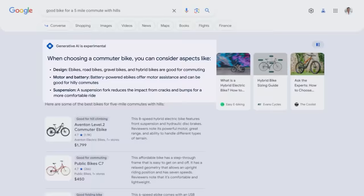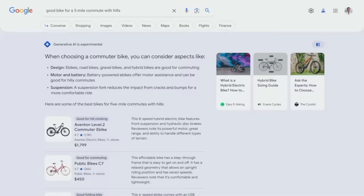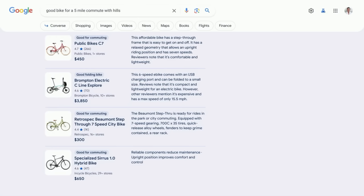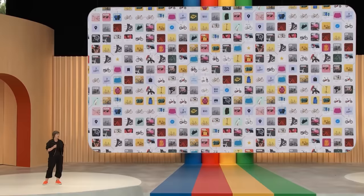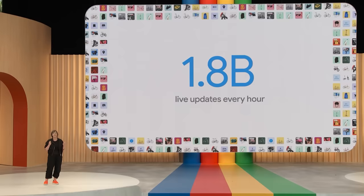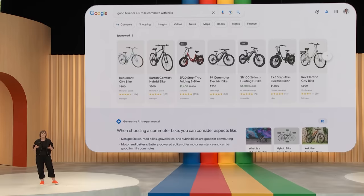Right below that, you'll see products that fit the bill, each with images, reviews, helpful descriptions, and current pricing. This is built on Google's Shopping Graph — the world's most comprehensive dataset of constantly changing products, sellers, brands, reviews, and inventory, with over 35 billion listings and 1.8 billion live updates every hour. For commercial queries like this, ads can be especially helpful to connect people with useful information and help businesses get discovered online. They're here, clearly labeled, and we're exploring different ways to integrate them as we roll out new experiences in search.